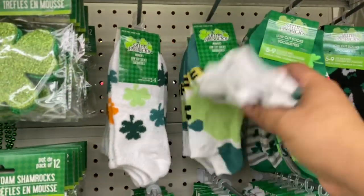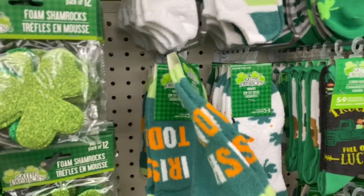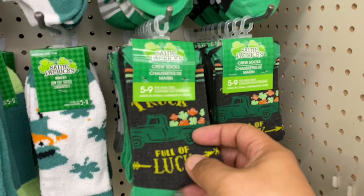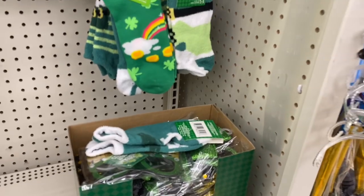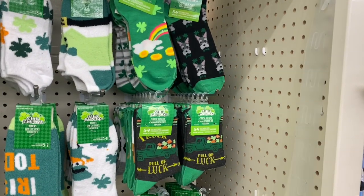Should I get some? Maybe for a giveaway? I don't even know when St. Patrick's Day is. Okay, you guys, are you kidding me? The truck is back! That should be the name of this video — 'The Truck is Back.' That is hilarious. I can't believe they have the truck again for St. Patrick's Day. That is adorable.